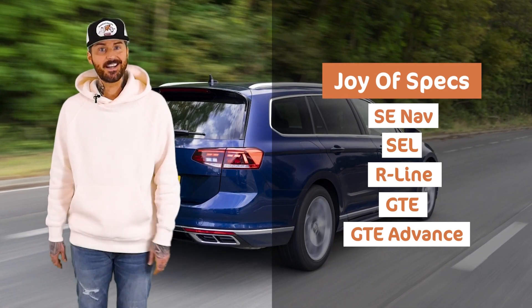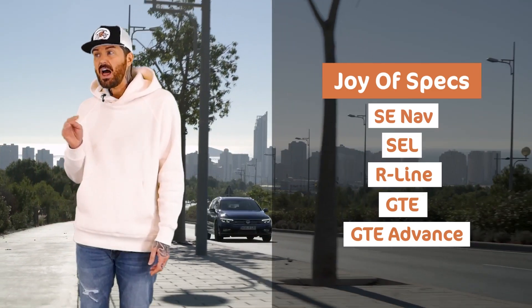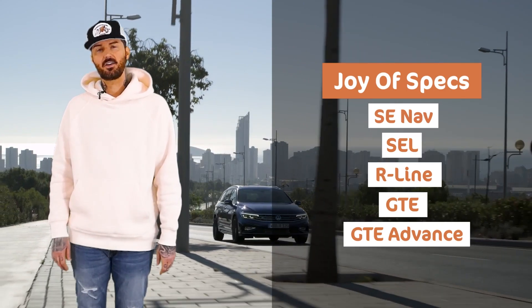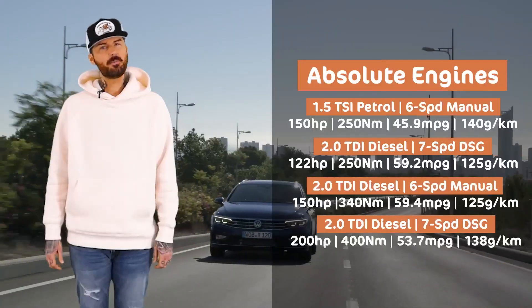R-Line: 19-inch wheels, nice body kit, softer leather, and again not that much extra per month. For me it actually starts to go downhill from there, because in my opinion the plug-in hybrid bits subjectively degrade the Passat driving experience. We'll come back to that in a minute.